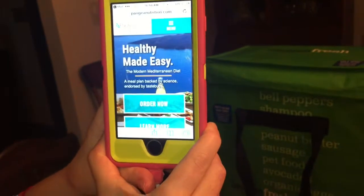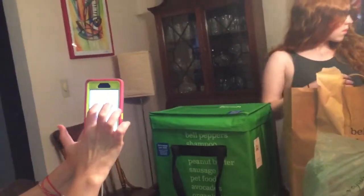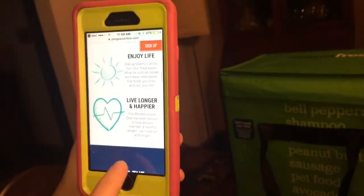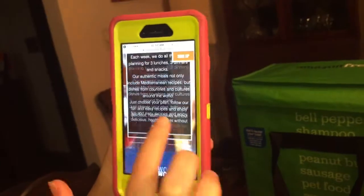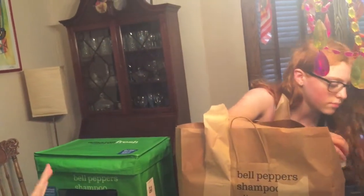I also want to show you the Pangea website. You can see 'Healthy Made Easy — the Modern Mediterranean Diet, a meal plan backed by science.' They have a meal plan section, a Mediterranean diet overview, Q&A, a blog, and they explain exactly how it works: you sign up, they schedule delivery, and they give you healthy recipes so you know what to cook with the ingredients they send.